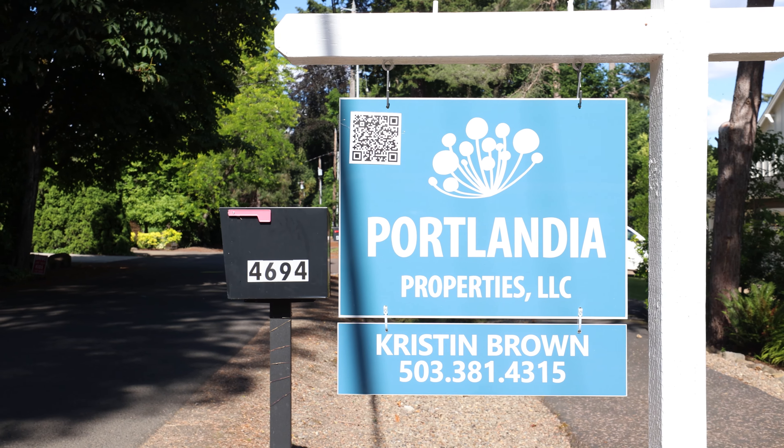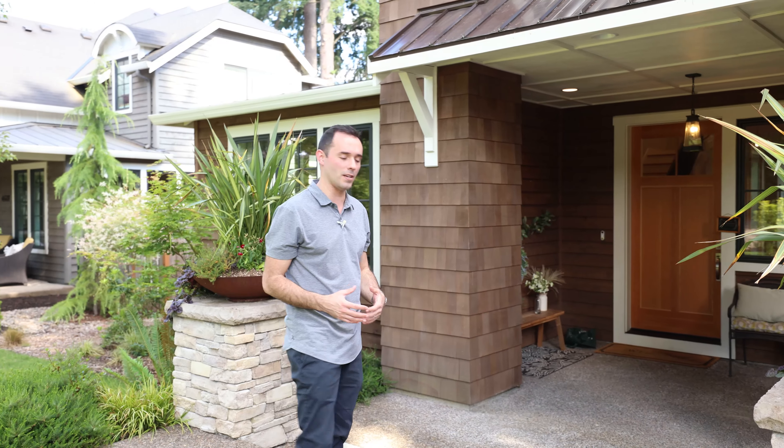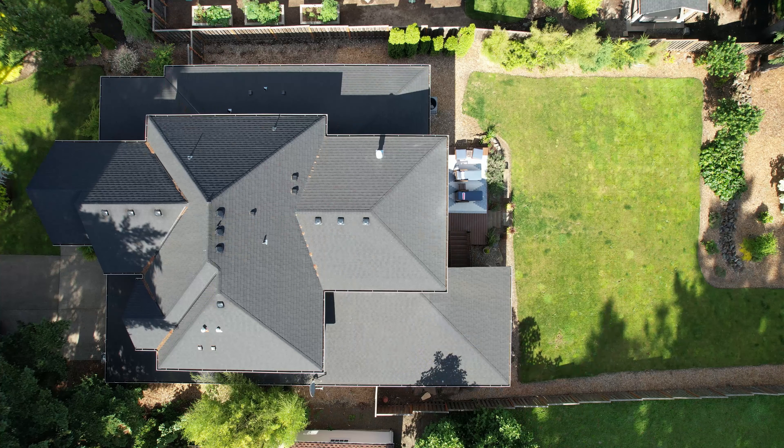Currently listed for $2.3 million by Kristen Brown of Portlandia Properties. Thank you, Kristen, for letting us tour. This property was built in 2018 and is just over 3,600 square feet — three bed, three full bath — and sits on a 0.4 acre lot.